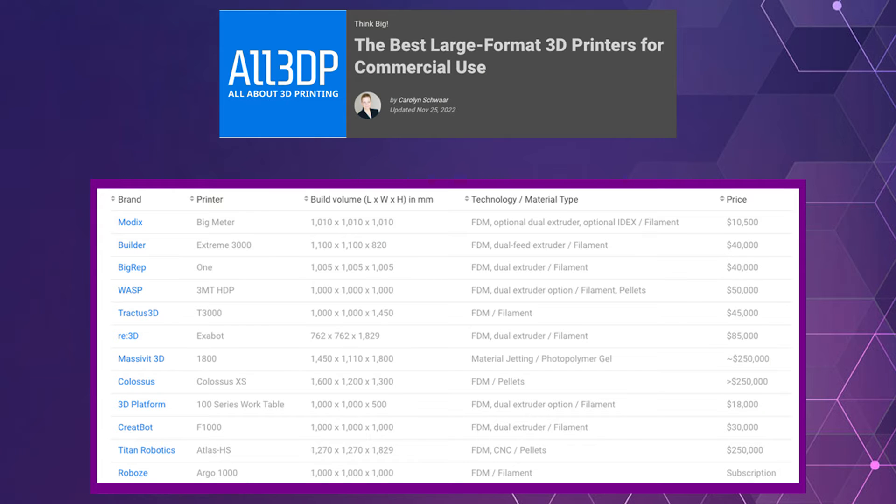All3DP is the number one media source for all additive manufacturing and 3D printing related news. They recently published an article in November 2022 on the best large format 3D printers for commercial use, and Modix made the list. If you look below, you will see a tremendous difference in pricing.